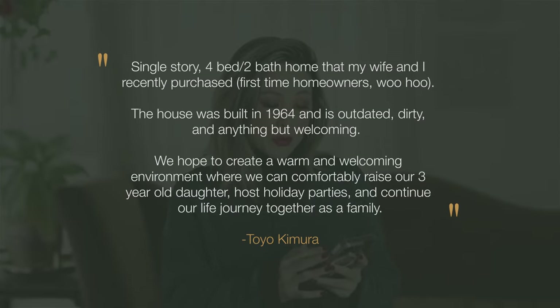Toyo Kimura writes in: there's a single story, four bed, two bath home that my wife and I recently purchased — they're also first-time homeowners. The house was built in 1964 and is outdated, dirty, and anything but welcoming. We hope to create a warm and welcoming environment where we can comfortably raise our three-year-old daughter, host holiday parties, and continue our life journey as a family. I'm sure that there are so many of you out there that can relate to this home. It's a single family residence, it's not that large, and storage and organization is really key anytime you're building a life for a small family.